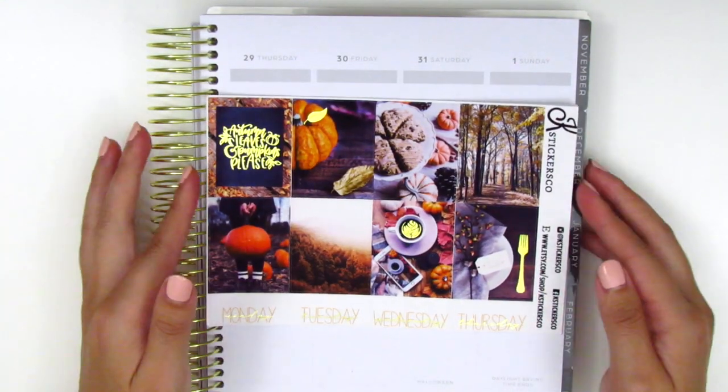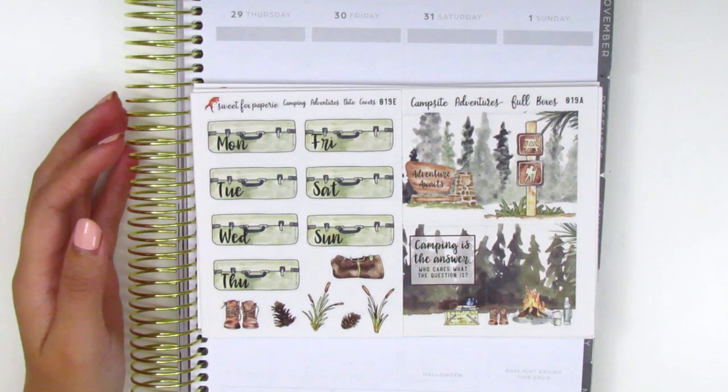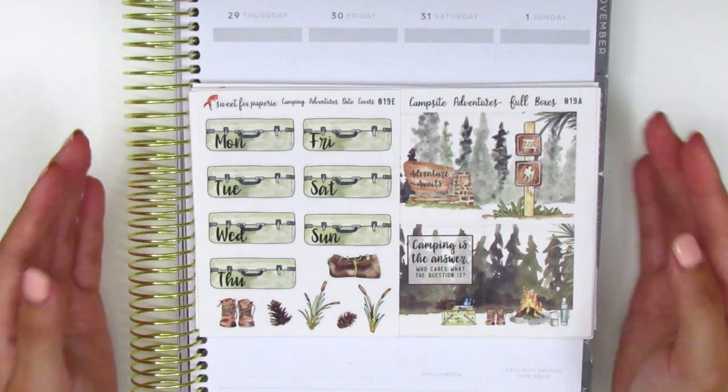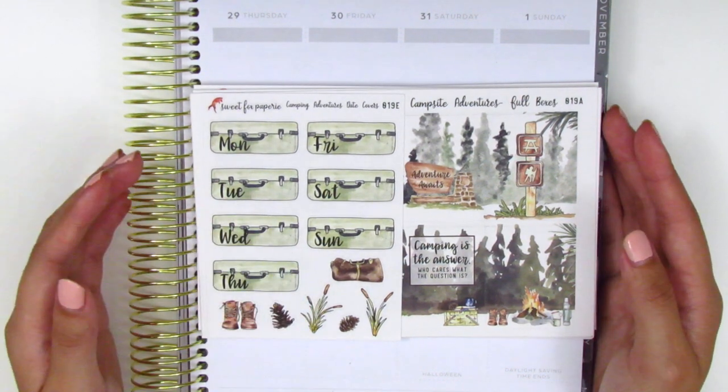So that is the kit I picked up from K Stickers Co. The remaining stickers in this haul were all sent to me by shop owners to try out, and I just want to say thank you so much — I honestly feel so loved and truly appreciate you guys thinking of me and wanting to share all your goodies.